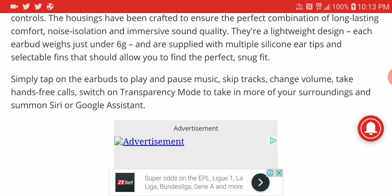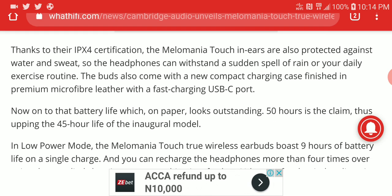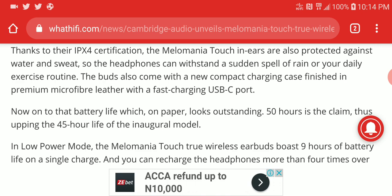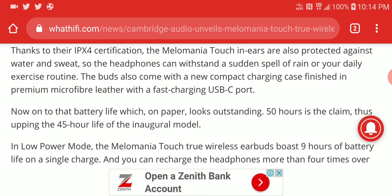Another feature is transparency mode so you can hear your surroundings. It also has Siri and Google Assistant support, touch controls for managing your earbuds, and IPX4 certification — so it's protected against water and sweat, but not something you can submerge underwater.